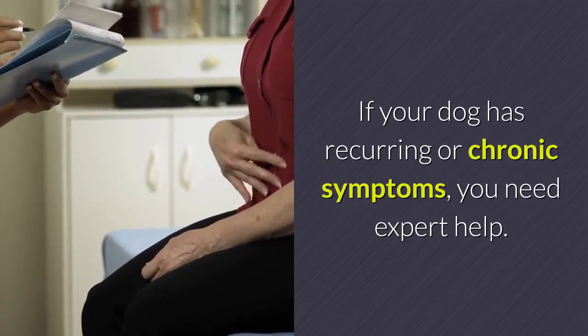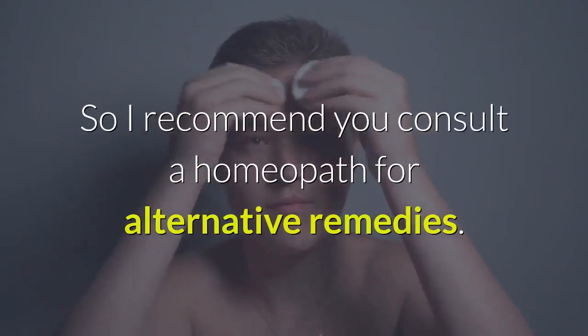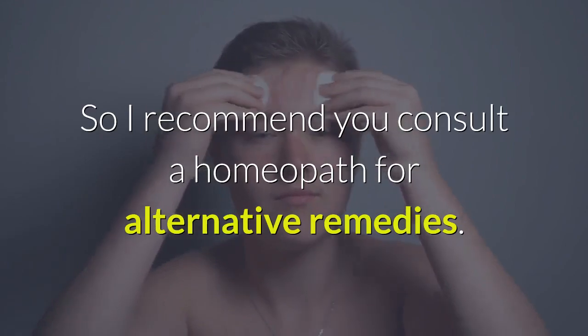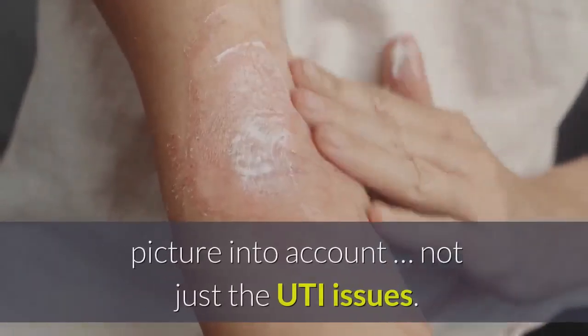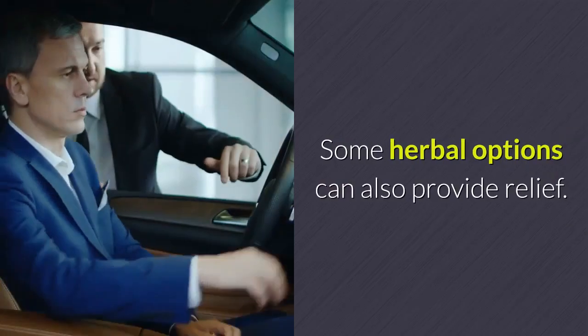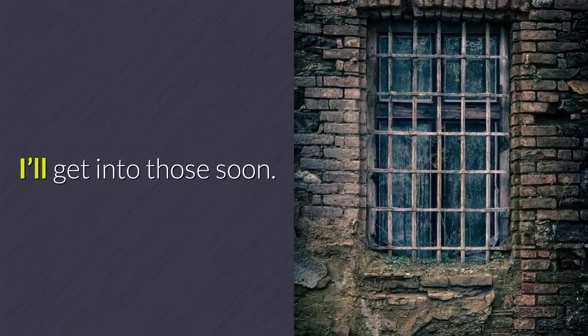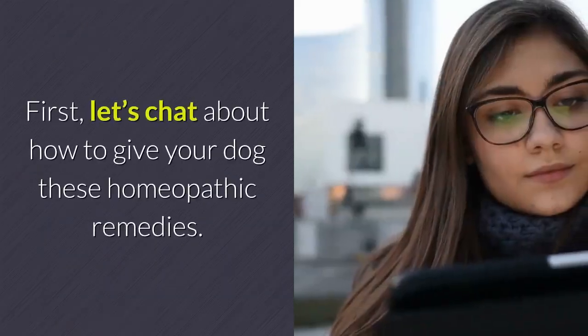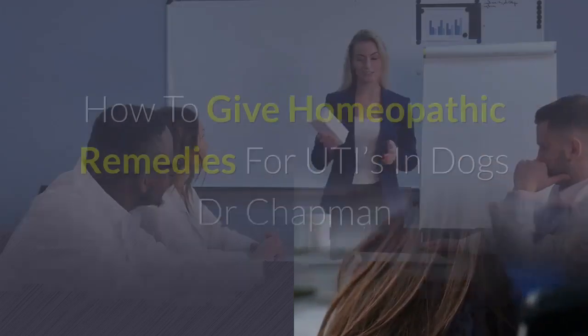These are the major remedies for acute cases. If your dog has recurring or chronic symptoms, you need expert help — consult a homeopath who will take your dog's whole symptom picture into account, not just the UTI issues. Some herbal options can also provide relief.